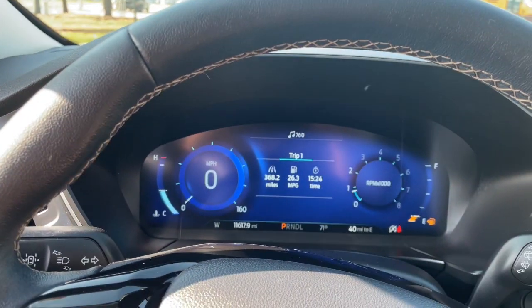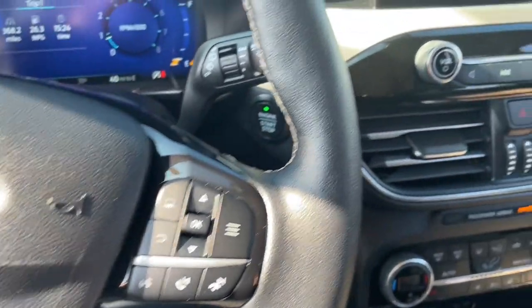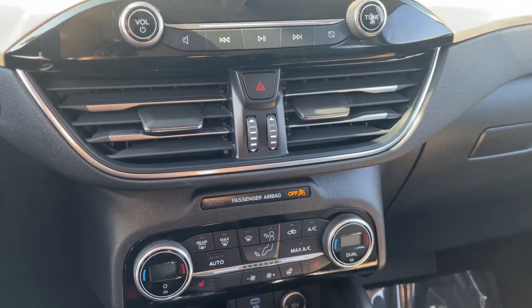Navigation system, all-wheel drive, keyless entry, heated driver's seat, hands-free liftgate, four-cylinder engine, fog lamps, satellite radio, remote engine start, premium sound system.